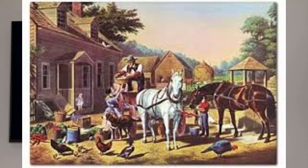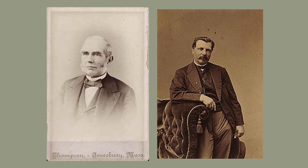Hi, today we're going to look at a print called Preparing for Market. It was produced by a company called Currier and Ives. It was named Currier and Ives because it was a brother and brother-in-law duo. It was Nathaniel Currier — he was born in 1813 in Massachusetts — and his brother-in-law, James Merritt Ives, was born in New York City in 1824.